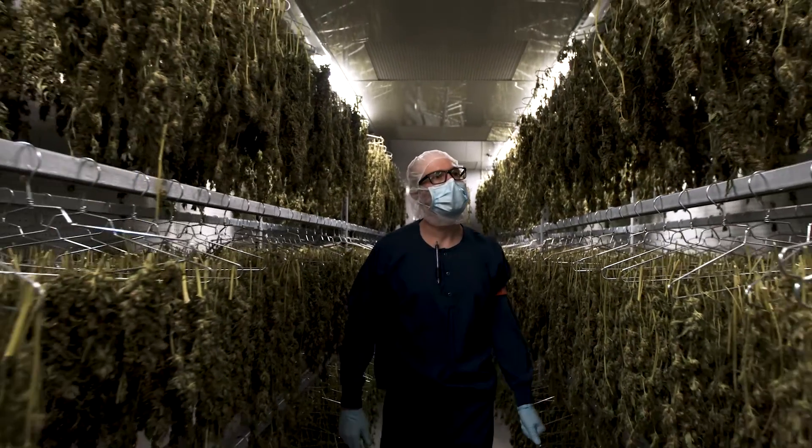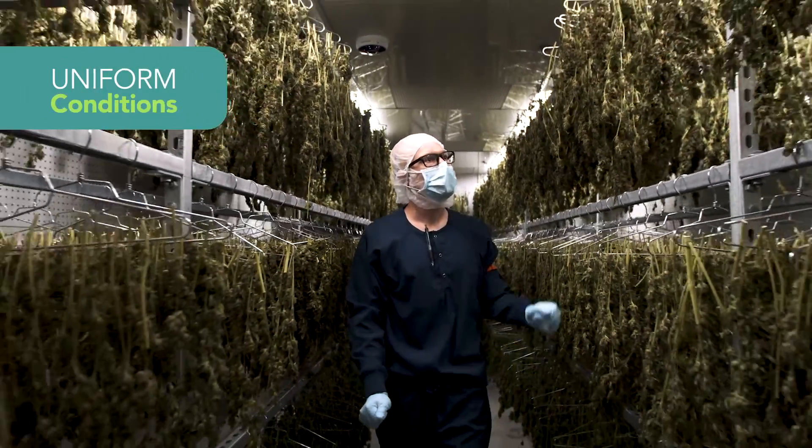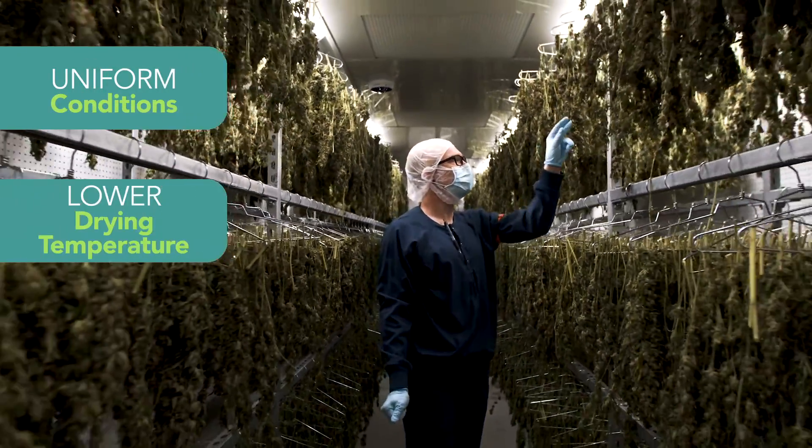These advanced drying rooms ensure uniform conditions and allow AMI to dry at lower temperatures. This allows us to preserve terpenes and really get a top-tier product out to the medical patients or to the recreational consumers.